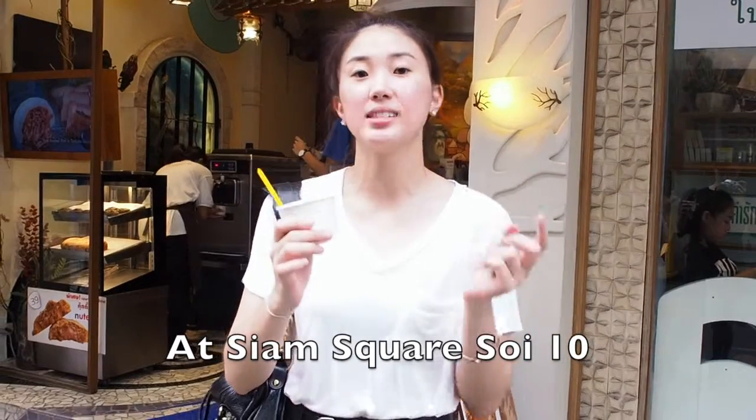It's located at the outside tent. Thank you for watching and see you next week. Bye!